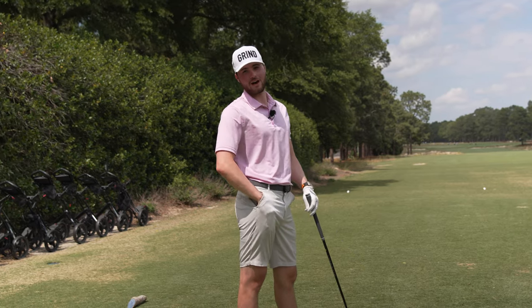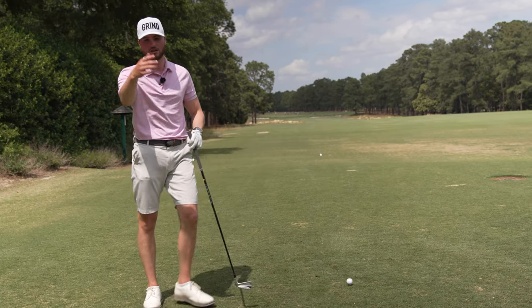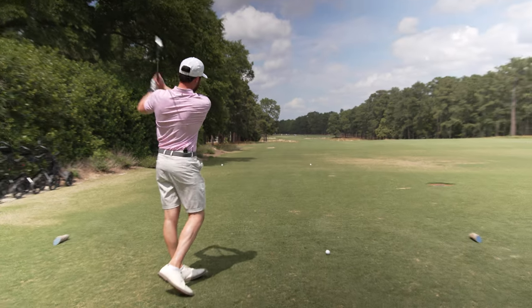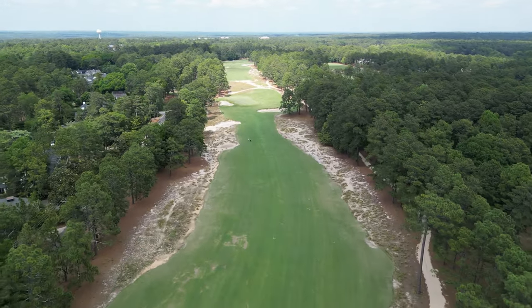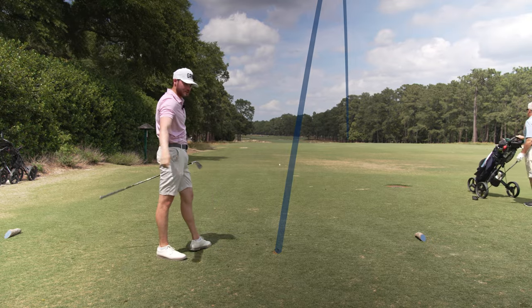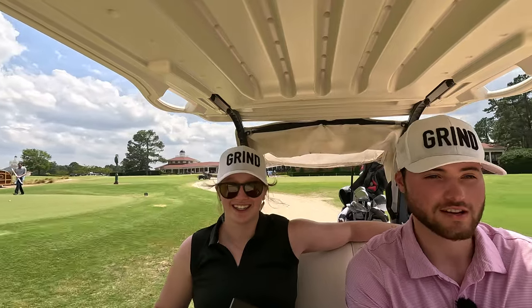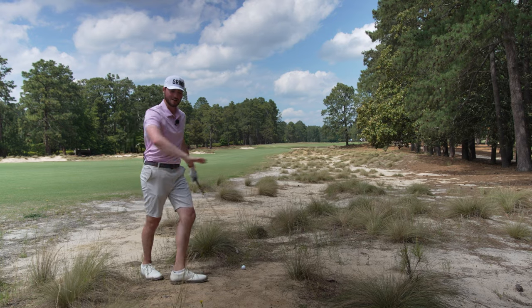Hole one out here at Pinehurst number two — they're having the US Open here next year. Not going to lie, a little nervous. We're playing from 7,000 yards; the pro tees aren't available this time of year. Hole one is just under 400 yards — I've got a two iron. It's tight, we've got to keep it in play, a lot of trouble out there. That's the old nervous swing off the first. We're playing with a nice member here, so if you see him in the background, don't get frazzled — super nice guy. Shout out to Pinehurst for having us out and letting us document our experience. We've been out here all day, played The Cradle this morning. Super nervous swing off the first — we found the right garbage, but we are okay.